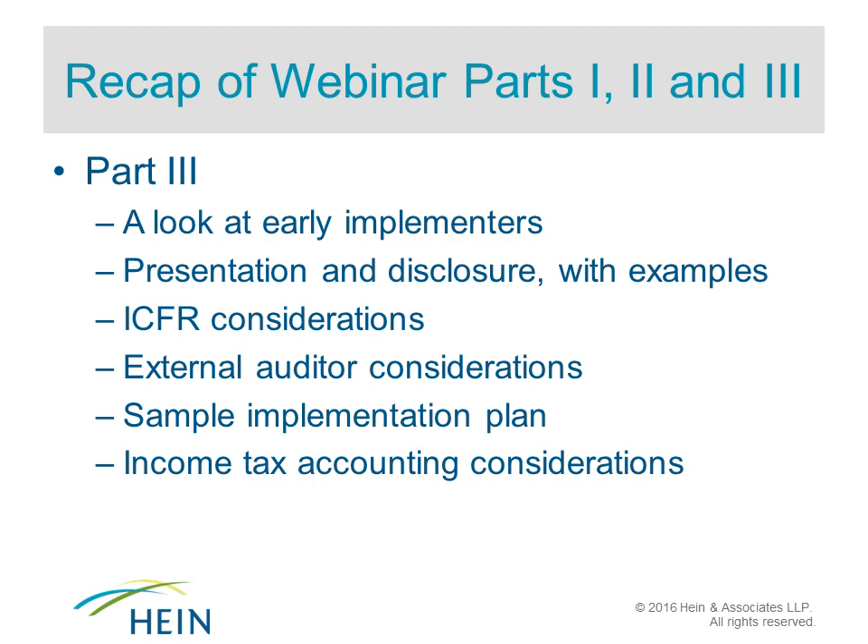We also covered external auditor considerations, focusing heavily on the PCAOB risk alert that recently came out. I went through a sample implementation plan, and then John Monahan, one of our tax partners, joined to discuss income tax accounting considerations. If anyone was unable to attend those prior webcasts, they are available and we can provide links to them.